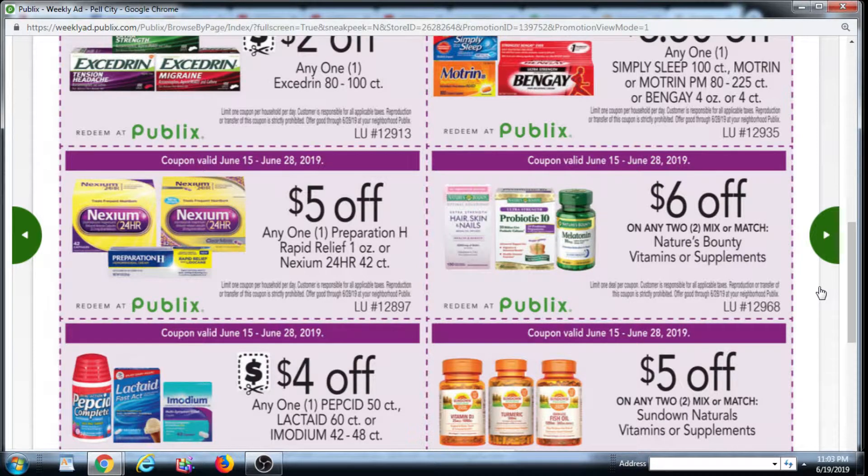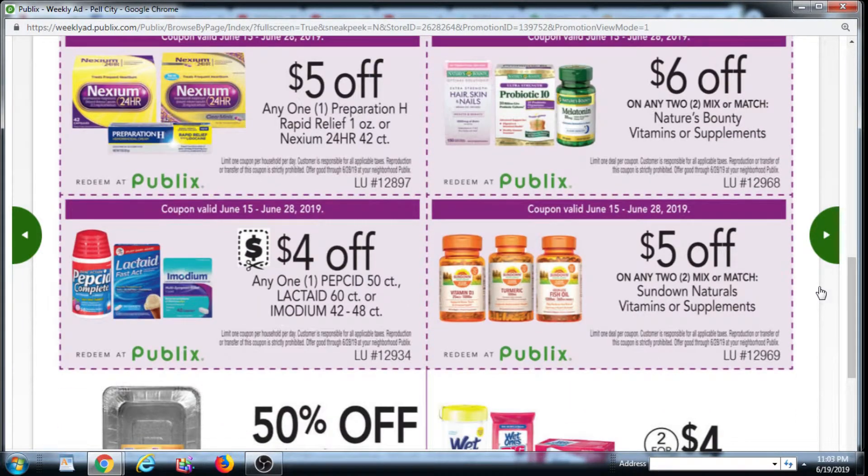We have Nexium on the left here, $5 off. $6 off Nature's Bounty Vitamins or Supplements. $4 off Pepcid, Lactaid, or Imodium. $5 off any two Sundown Naturals Vitamins or Supplements.